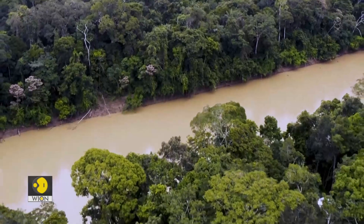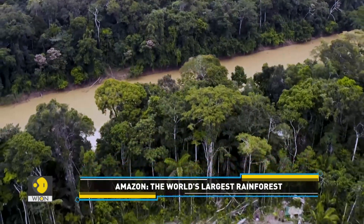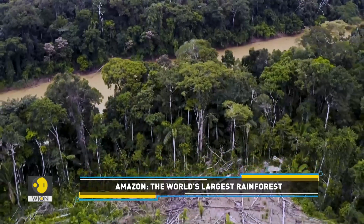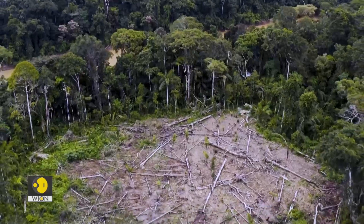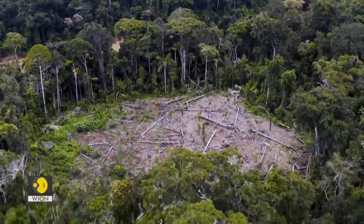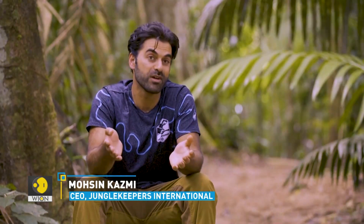The Amazon — the world's most important ecosystem. The pristine rainforest and biodiversity are being blighted by mining and logging, and much of it is illegal. As of right now, we have lost 20% of the total land in the Amazon rainforest.